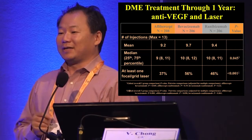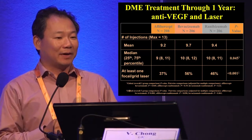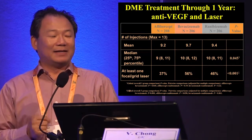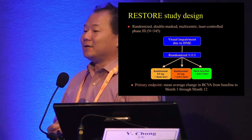Looking at Protocol I, more than 90 percent of patients had laser by the end of the five-year follow-up. So when people say 90 percent of patients have laser and then claim we don't laser anyone, I'm not quite sure that adds up.